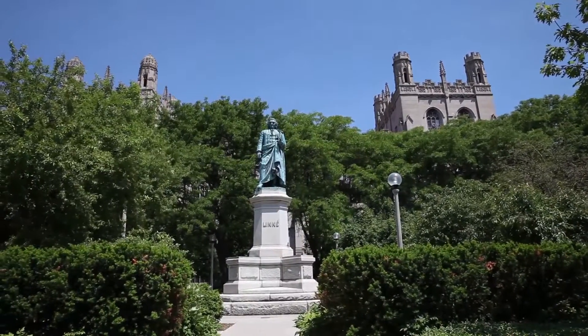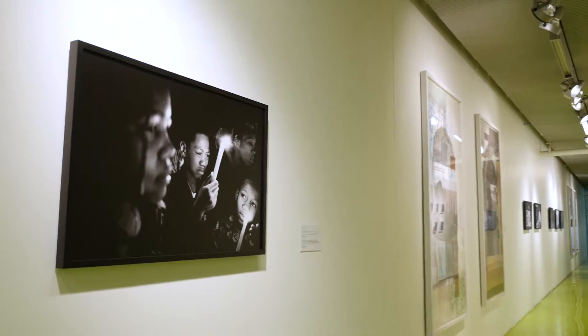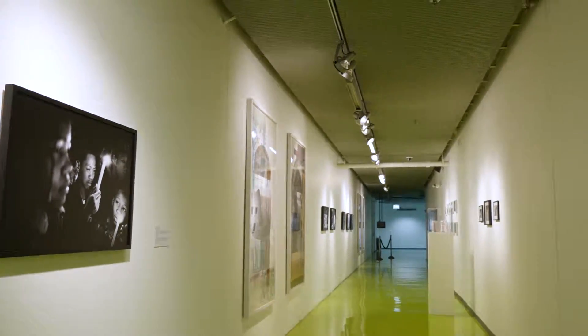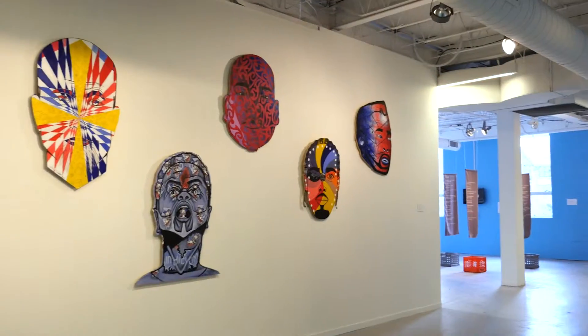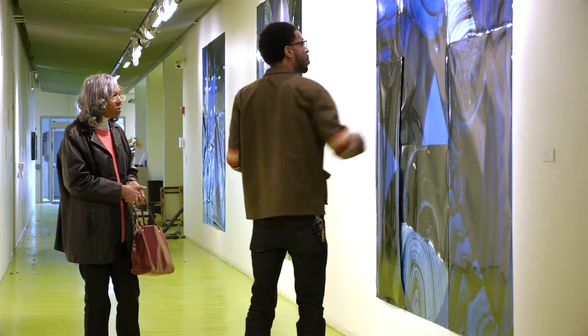Further south of the museum district is the Hyde Park Art Center, which has been showcasing local artists since 1939. Our mission is to really support the contemporary arts in Chicago by supporting ambitious work from Chicago artists and connecting the local community to their work.